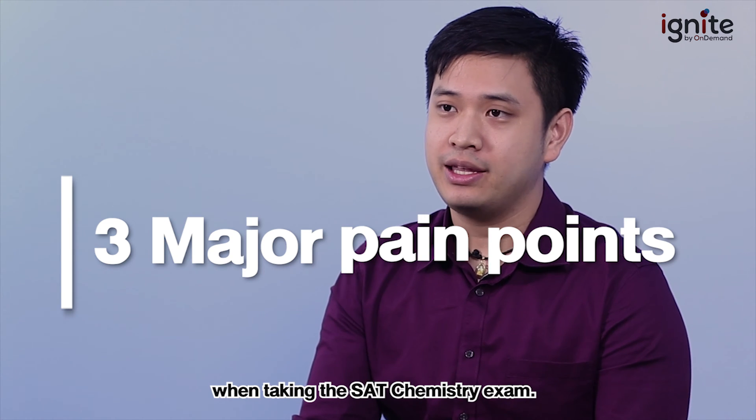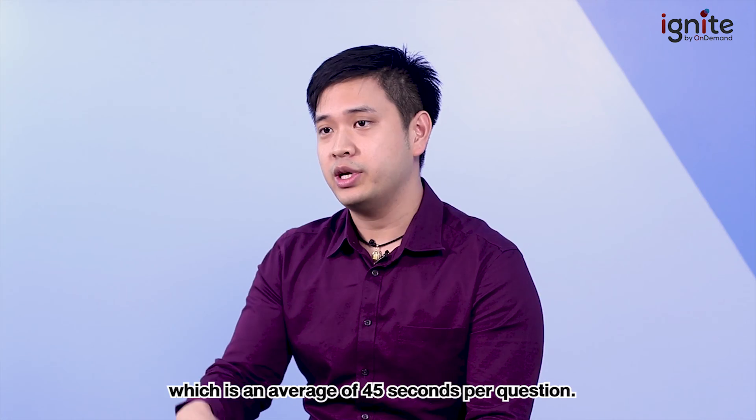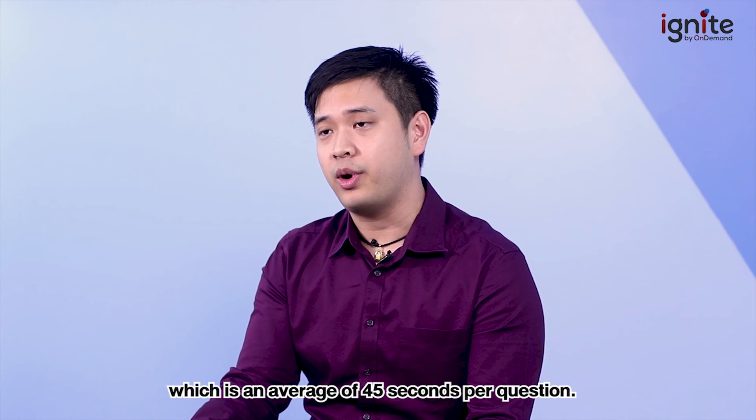There are three major pain points when taking the SAT chemistry exam. The first pain point is time. Time is very limited — you have only 60 minutes to work on 85 questions, which is an average of 45 seconds per question.